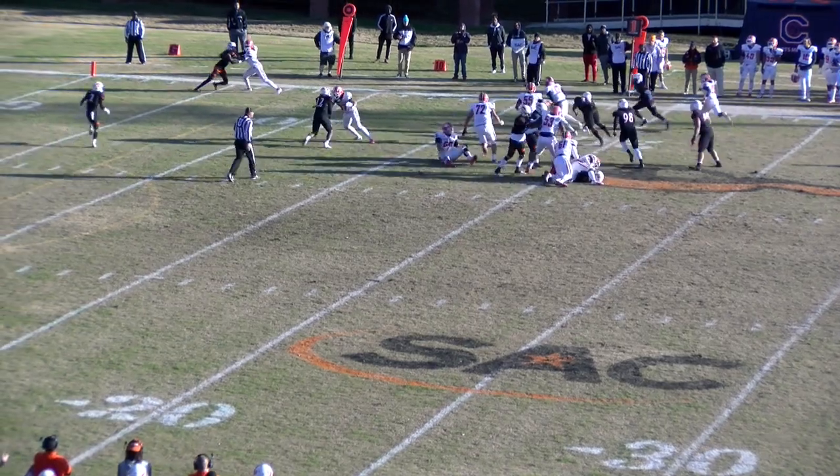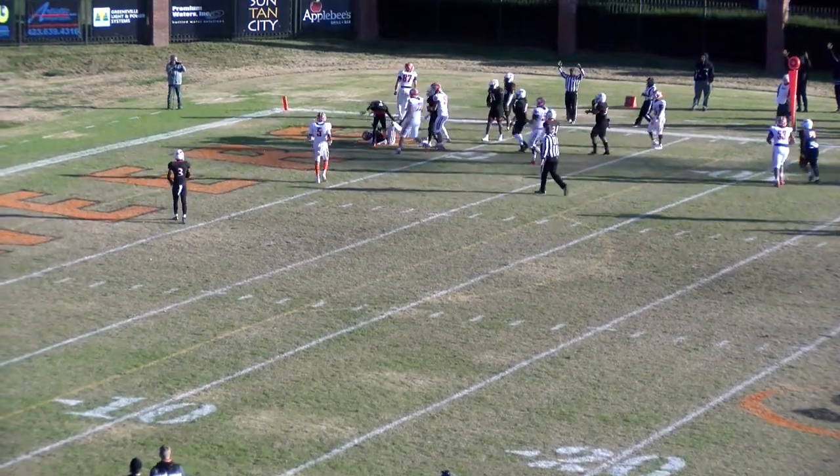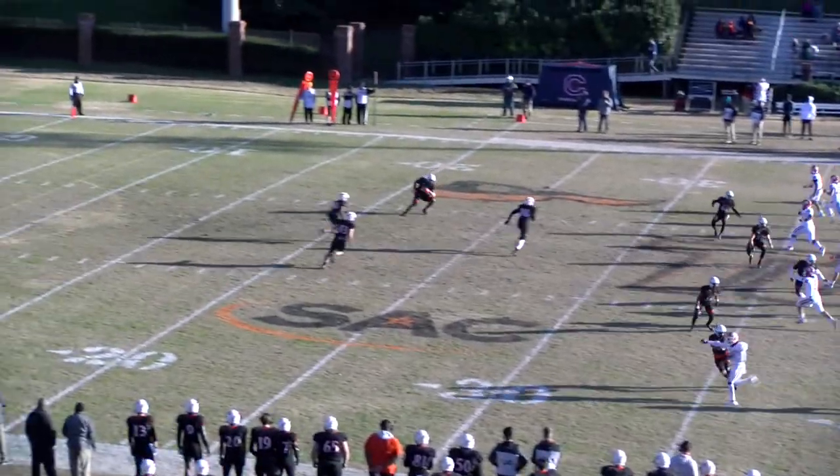Brown on a quarterback keeper around the right end. He's got some daylight at the 15, 10 to the 5, turning his way into the end zone. Touchdown Carson Newman.